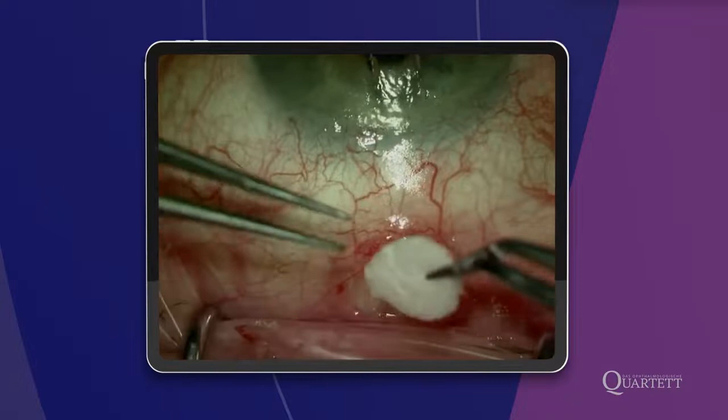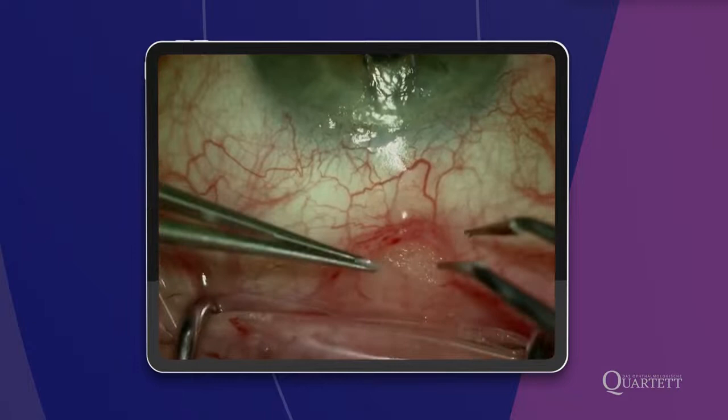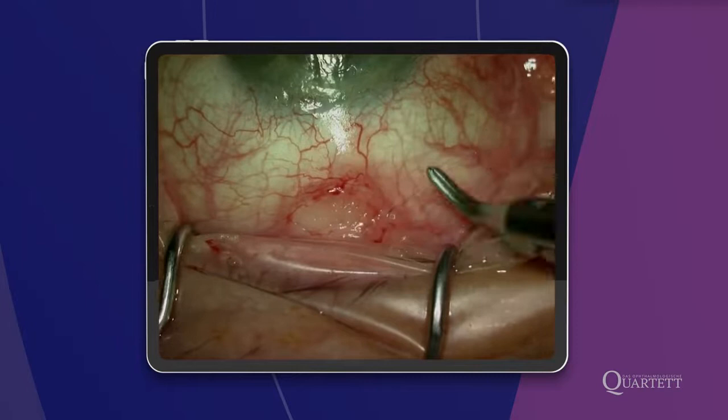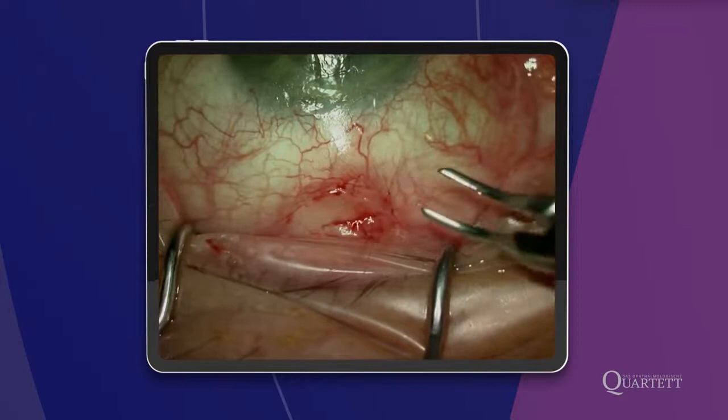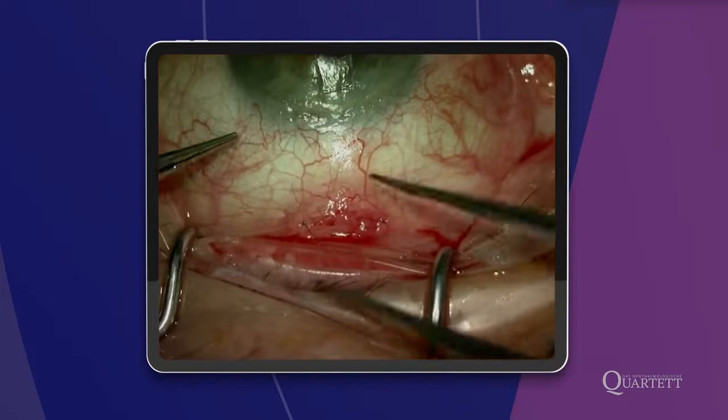Das Ologen wird einmal unter dem Implantat und einmal drüber gelegt, um weitere Fibrosierung am Ende des Implantats zu verhindern. Anschließend der Wundverschluss. Warum Mitomycin kombiniert? Wir haben zwei Strategien kombiniert: den Platzhalter und die antimitotische Substanz – um das Maximum zu tun. Das Ergebnis: anderthalb Jahre später Tensio 10, Visus 0,5. Was ich verschwiegen habe: In anderthalb Jahren musste diese Wunde zweimal wegen MMC-bedingter Wundheilungsstörung neu genäht werden.